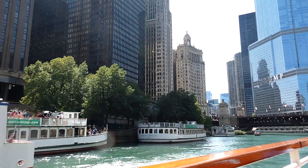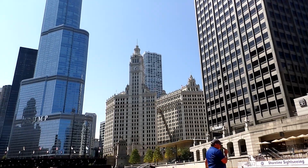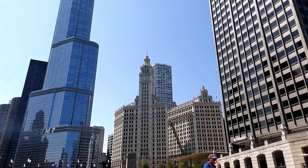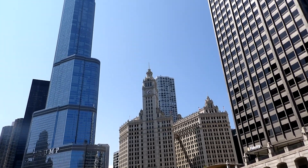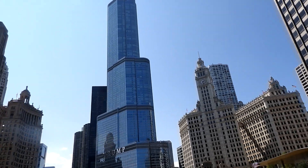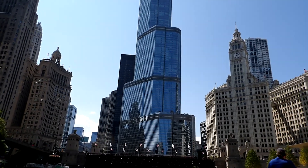The Wrigley Building is also clad in 250,000 glazed terracotta tiles. They are decorative and have a slight gradient which draws the eye upward. They provide a degree of fireproofing and are incredibly delicate, so the Wrigley Building has to be washed by hand, which happens annually.